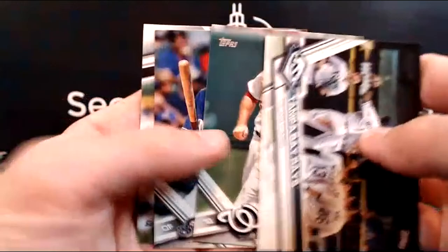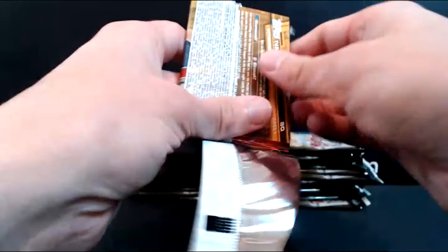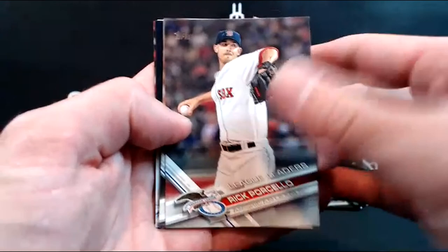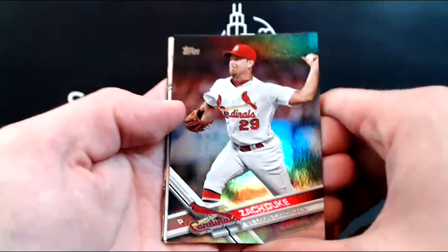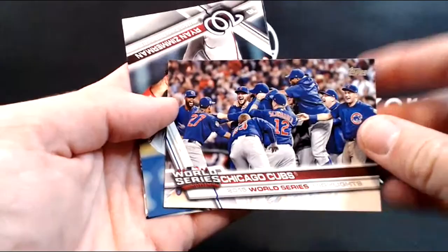I think we're still in the window where redemptions shouldn't be a problem because Topps is usually two or three years. Nothing super old here. Michael Bourn, Santiago — in the event we get a redemption. Porcello, Windhorst, Zach Duke. Rainbow foil. Got a Bryce Harper Then and Now — him and his first Bowman. Brandon Moss. First World Series Champion card for the Cubs — it's a cool card. Zimmerman and Ivan Nova round it out for the Pirates.